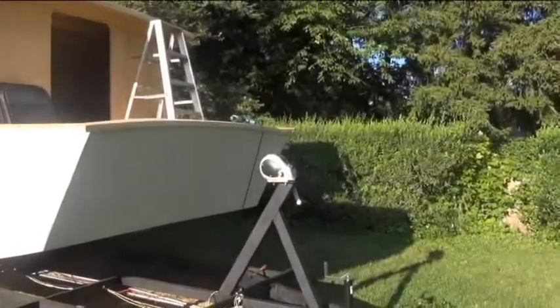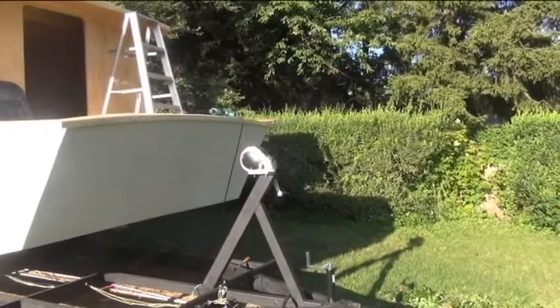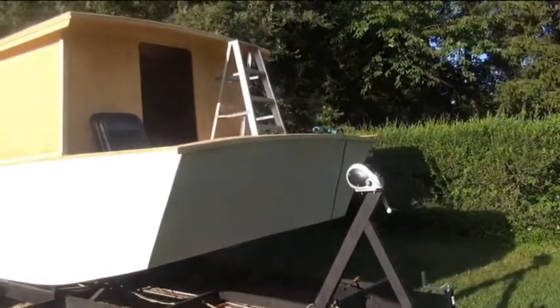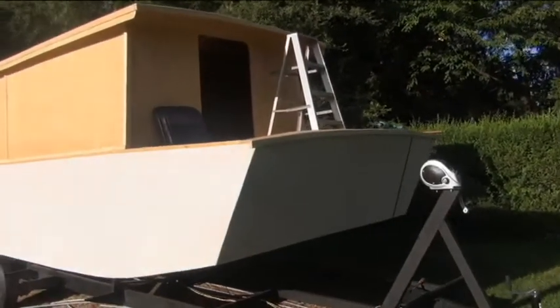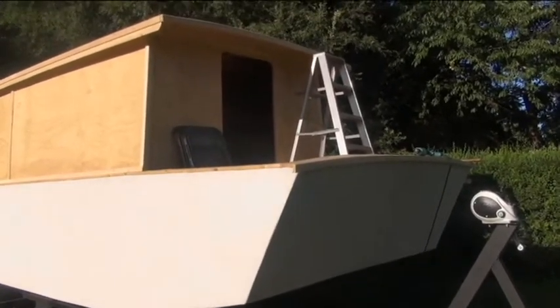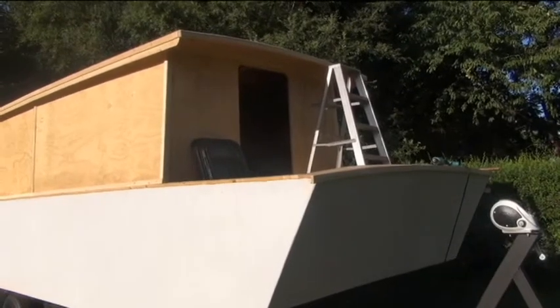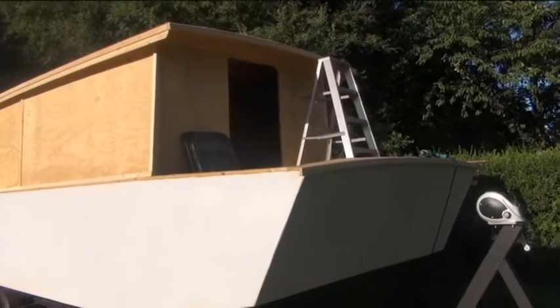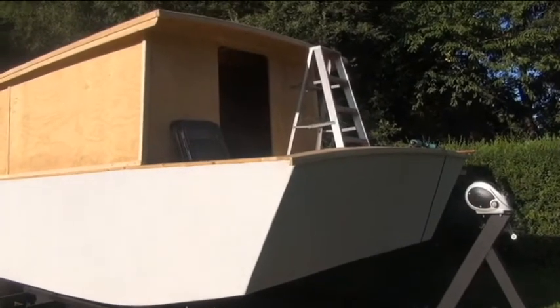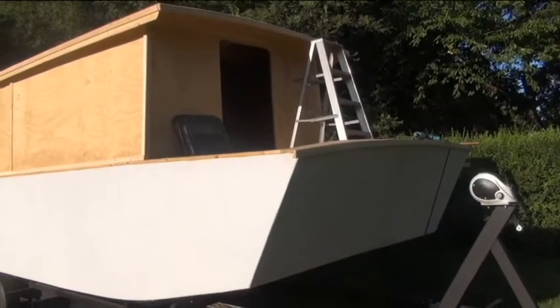I have added a winch to the trailer — that's the only addition there. The windows are not in yet, but I've bought them. I'll show you two of the ones I bought — taken from an RV salvage place nearby, so they're much less expensive than buying new.